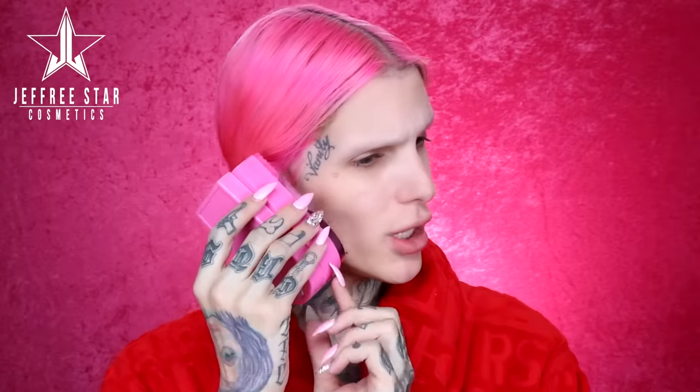I Googled kids makeup on Amazon, and all these crazy things that I have not seen since I was an infant were popping up on my screen. I mean, look at this cell phone. I went to Claire's to find some face makeup, eyeliner, and lashes, and I actually found a really good amount of stuff.